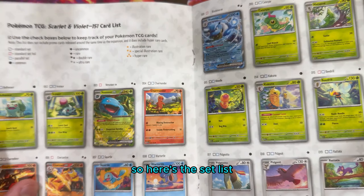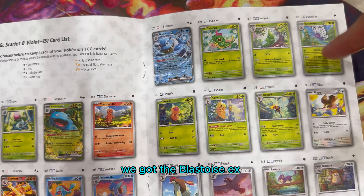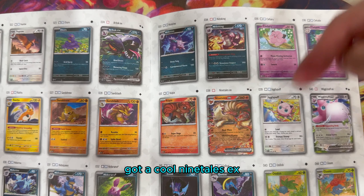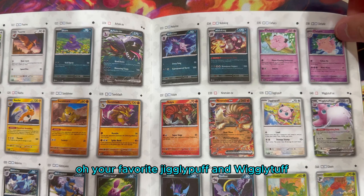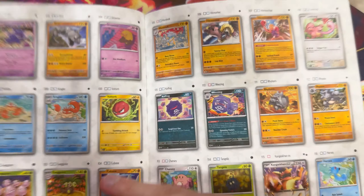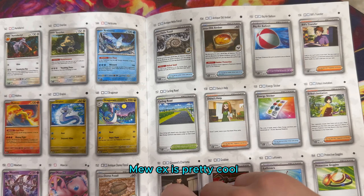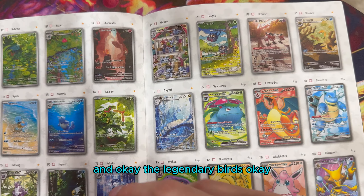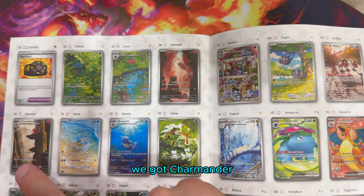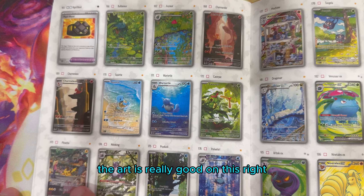Let's go to the back. Here's the set list. We got Venusaur EX, Charizard EX, Blastoise EX, and all Pokemon 151. You recognize all these Pokemon? It's got a cool Ninetales EX. Your favorite - Jigglypuff and Wigglytuff. These are just the regular cards. We got the legendary birds, Bulbasaur, Ivysaur, Charmander, Charmeleon, Squirtle. The art is really good on this, right?